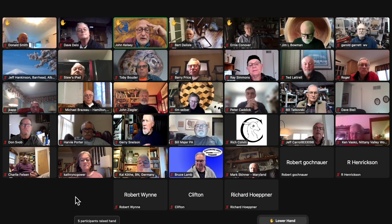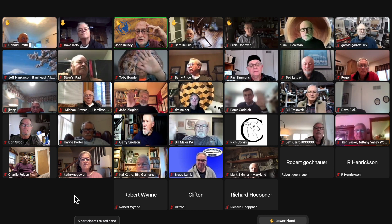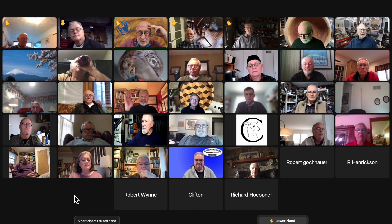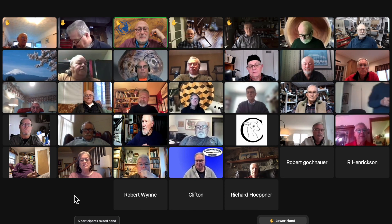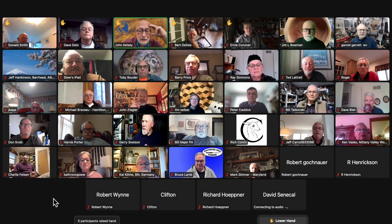Anybody else on screen going to be there besides Barry? Give me a quick hand. Bill Major, Peter Kaddick, Toby Booter — okay, good start. Ziegler as well.